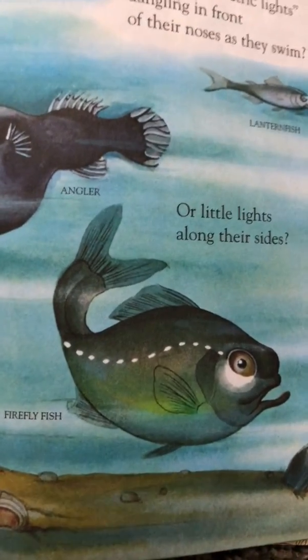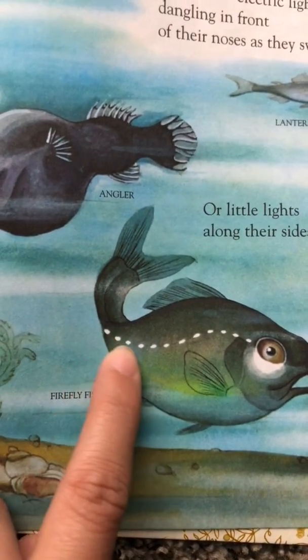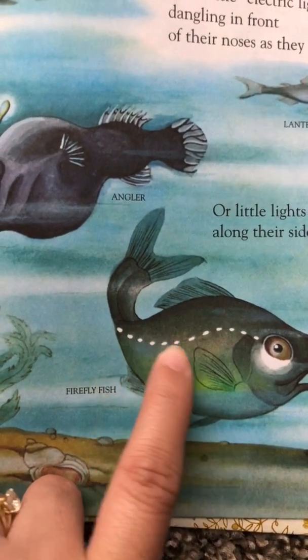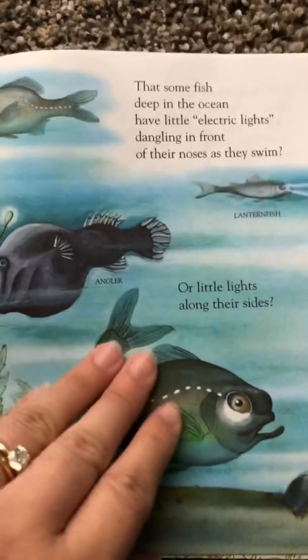Or little lights along their sides? This is called a firefly fish. Why do you think they call him that? See these little lights on his body? How strange and interesting.